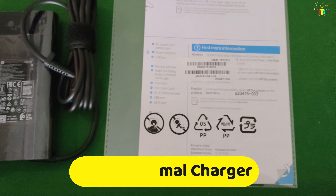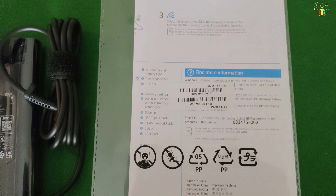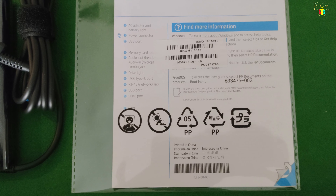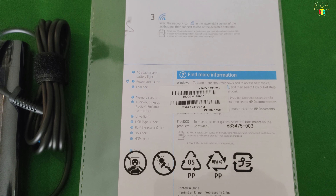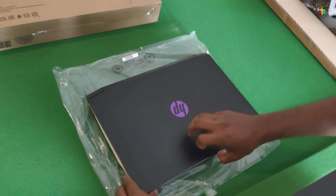This is the warranty card with some details about the laptop. Now let's open it.